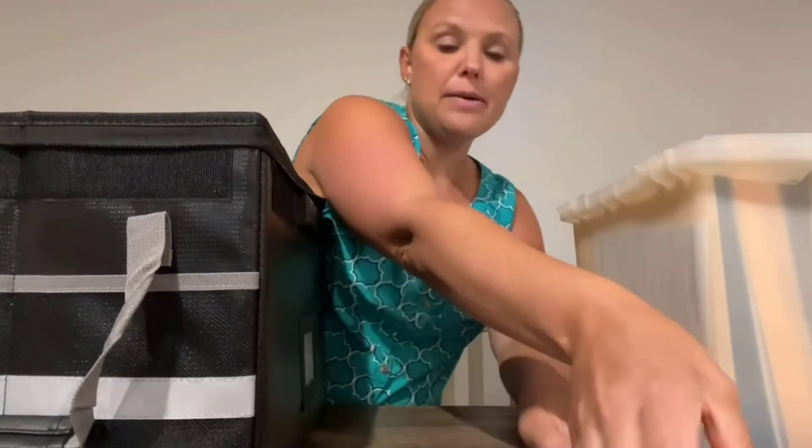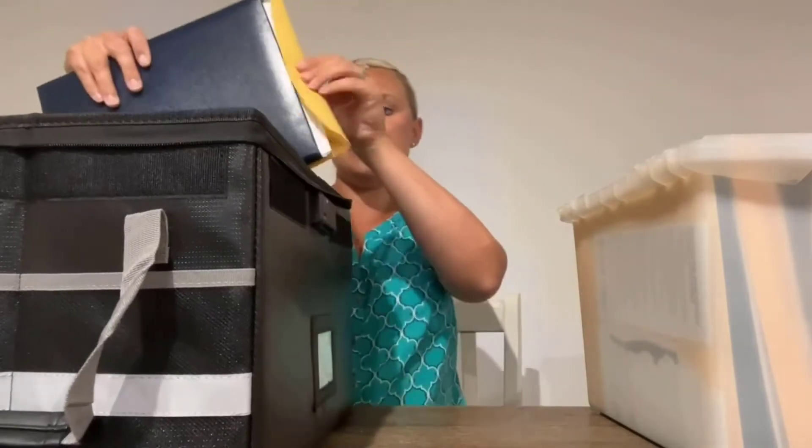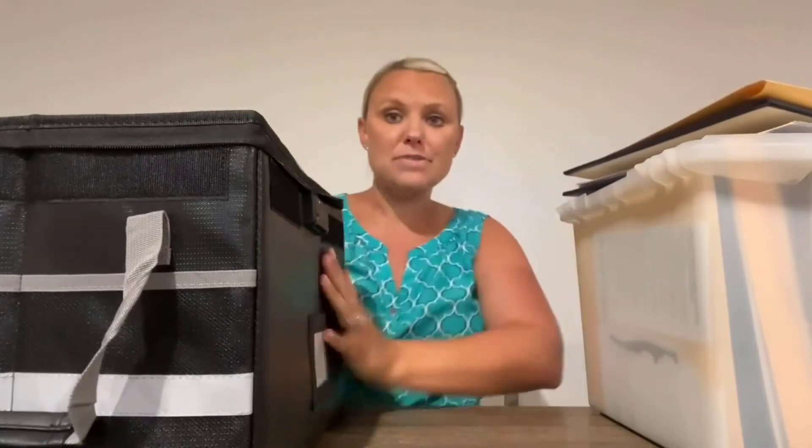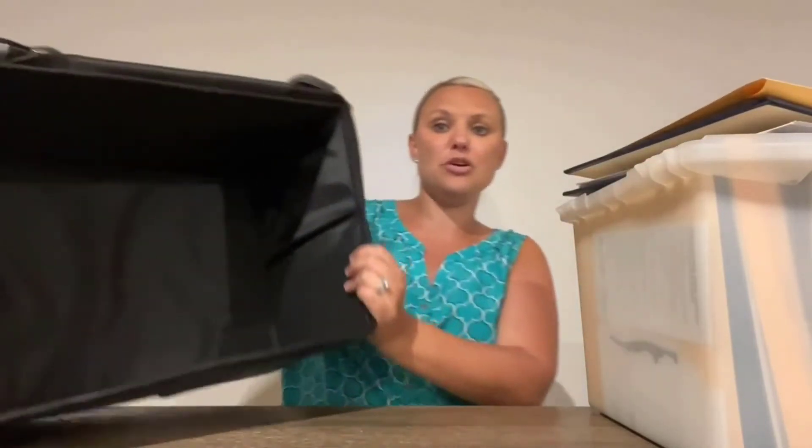Or if you don't already have a container with your files in it, you can of course individually file them in here. You could also fit a laptop or an iPad — just so many options of items you can put in here. Very big space, and I love all the features on this.